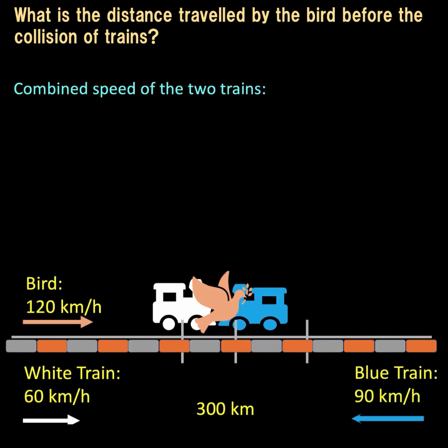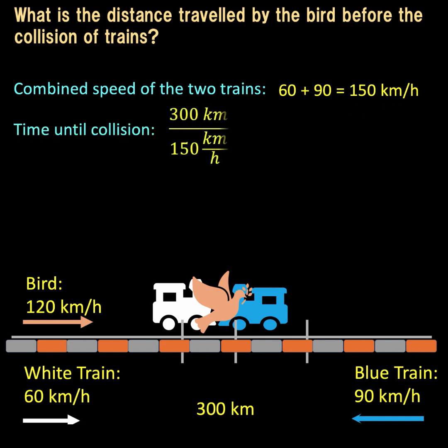First, we find how long it will take for the two trains to collide. We get the combined speed of the two trains: 60 plus 90 equals 150 kilometers per hour. The two trains are 300 kilometers apart, so the time until collision is distance over speed — 300 kilometers divided by 150 kilometers per hour — which gives us 2 hours.